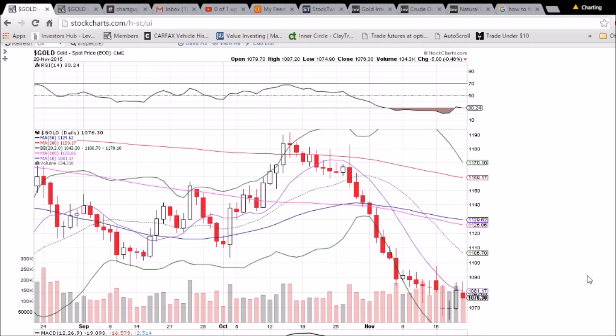Looking at gold on the daily and weekly time frame, we've got another fake out here today — third rejection from the 10-day moving average resistance, currently 1081.17. We did form a higher high on the daily chart and a higher low, so that makes three days in a row of higher highs and higher lows. But a red candlestick with a long upper wick shows profit taking by the gold bulls. We won't be bullish on gold until we see a close above that 10-day moving average resistance.